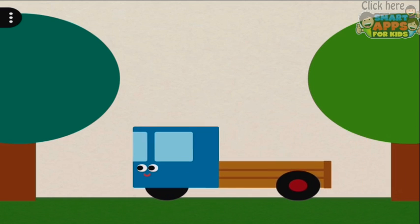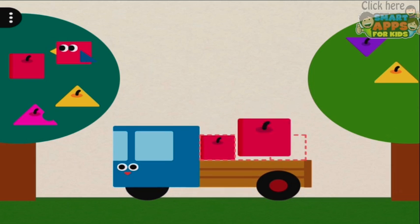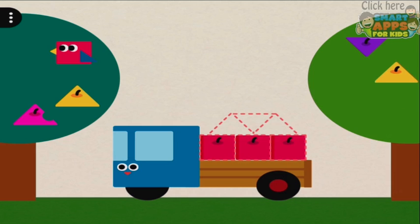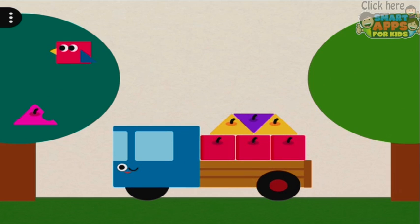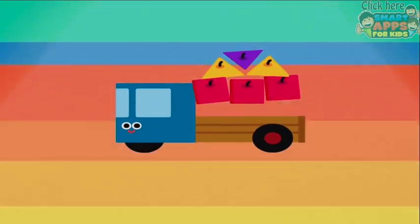Okay, what's this one? It's a truck, and it's collecting some shape fruit. What happens if I try and put the wrong one in? That just falls off. Triangle, triangle, triangle — oh, this is just gorgeous!